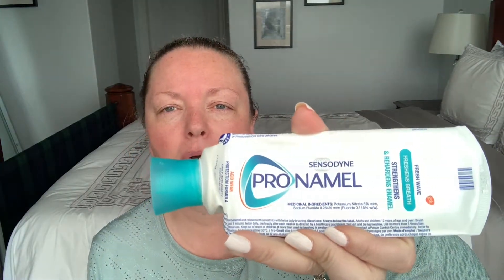For dental care: Oral-B Glide Floss — I need the extra glide because my teeth are so close together. I go through these often. I use Crest Arctic Rush toothpaste, and Nelson uses Sensodyne Pro-Enamel because he has more sensitive teeth.